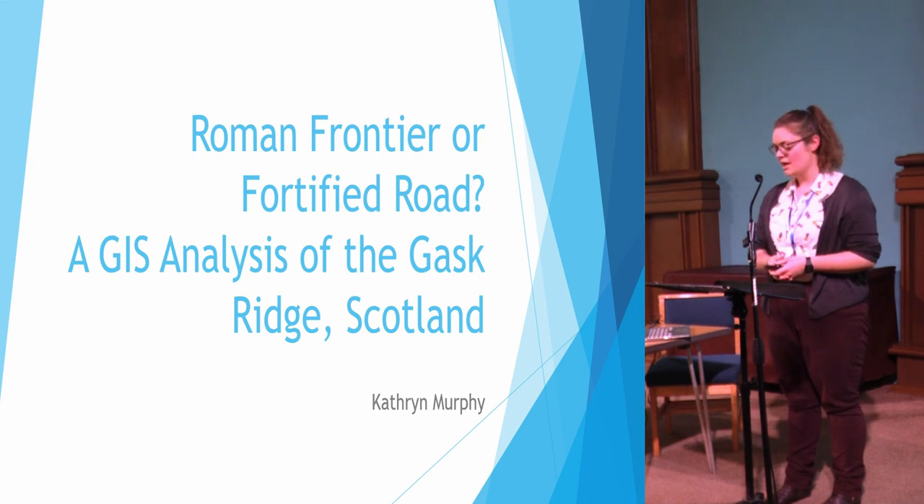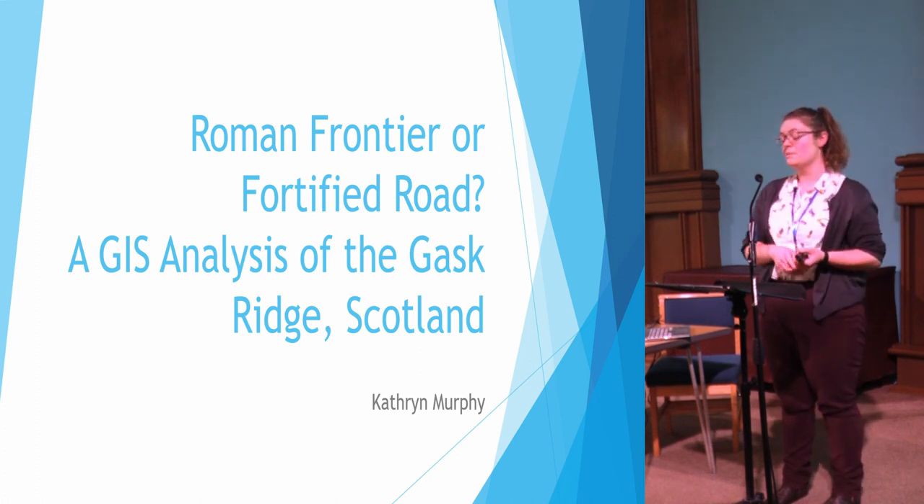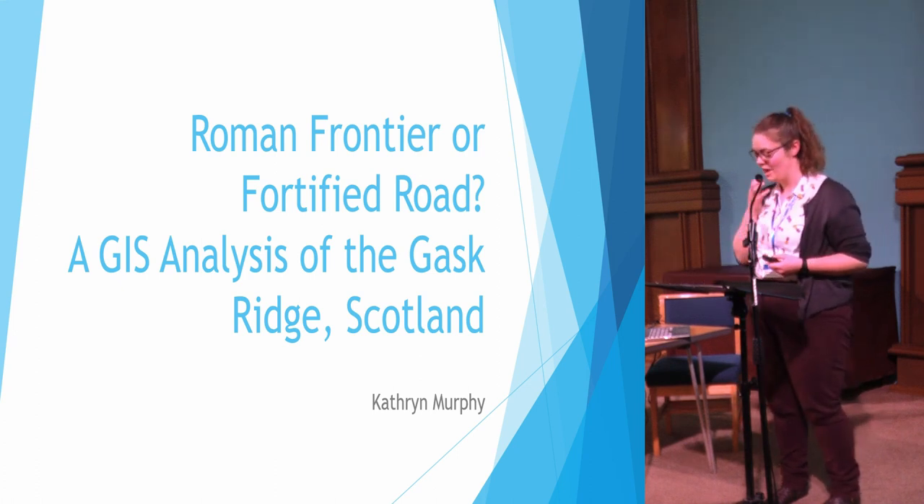Hello, I'm Catherine Murphy and I currently work for Lincolnshire County Council as their historical records assistant, but today I'll be talking to you about some independent research I've been doing in my spare time on the Gask Ridge in Scotland — quite far from Lincolnshire.